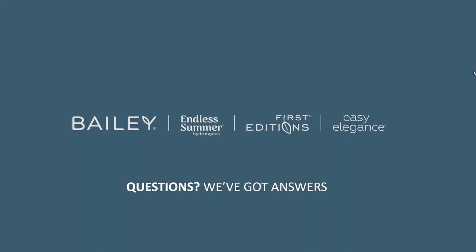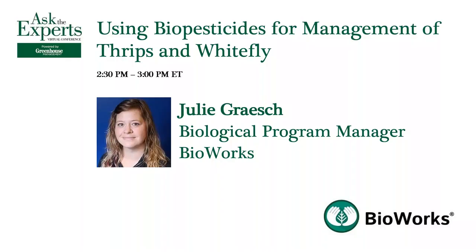We're going to go ahead and start our last presentation for this virtual conference. Our final presentation today comes from Julie Grash. Julie is Biological Program Manager at Bioworks. Julie has 14 years of experience as a biological scientist and entomologist, practiced in laboratory, greenhouse, and field research, as well as biological technical service support for the integrated pest management industry. She has been with Bioworks for 15 months and has previously held positions at BASF, Becker-Underwood, and Ohio State University. So take it away, Julie.